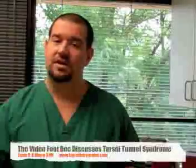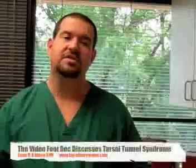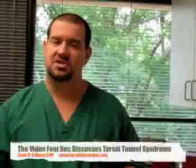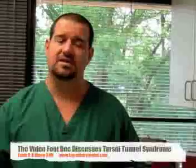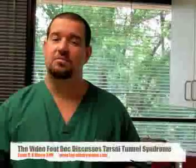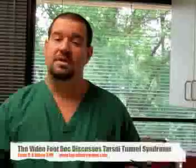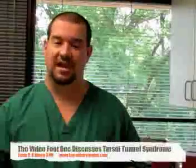All these treatments are fairly successful. Occasionally scar tissue reforms after surgery and more surgery is necessary, but in general this condition is fairly easy to treat when properly recognized and not ignored for many years. I hope you enjoyed this video on all things foot and ankle. For more videos, check this site or visit my website at www.inpodiatrygroup.com. Thank you.